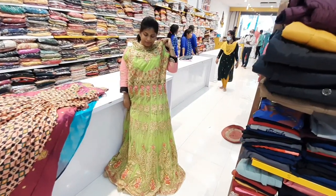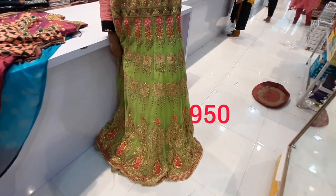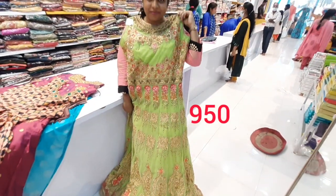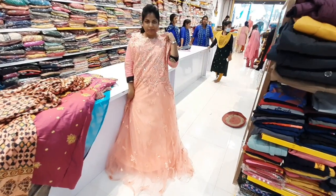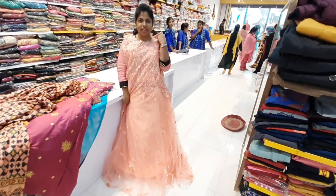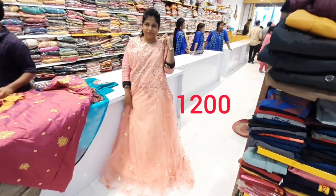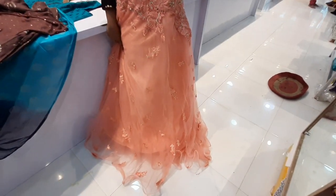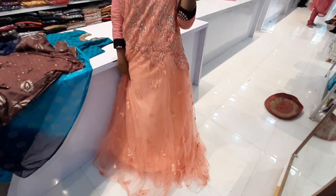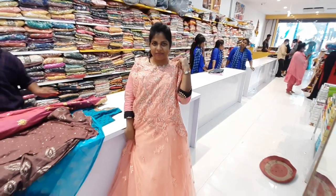The next frock is a light green color. This is a white frock — a long frock with sleeves. It costs 1000 rupees. My next frock is a light peach color long frock with stonework and threadwork. This is a beautiful frock available for just 1200 rupees.